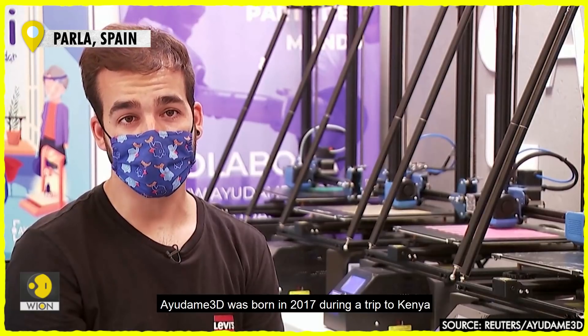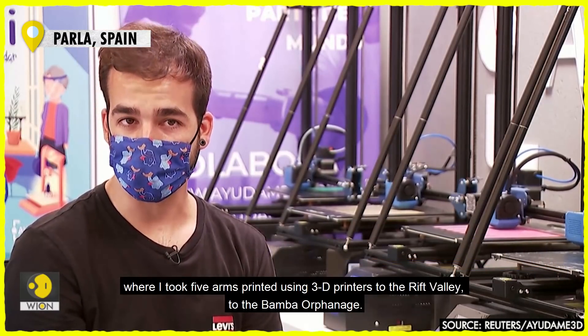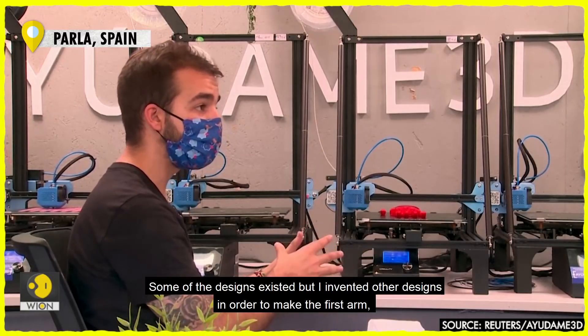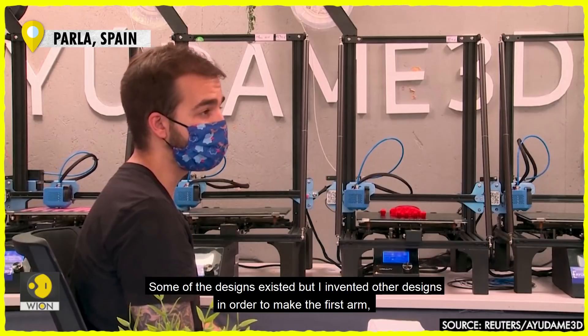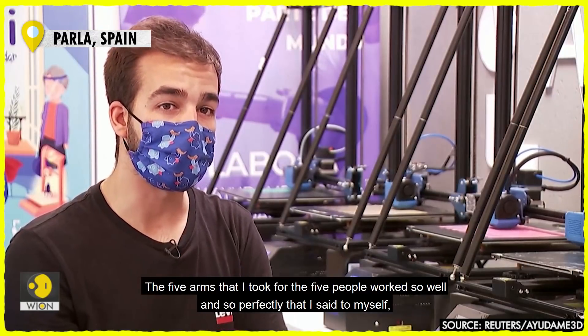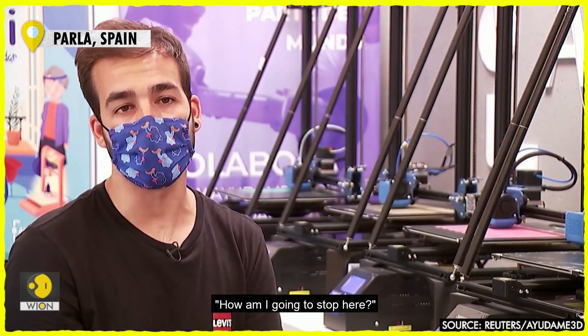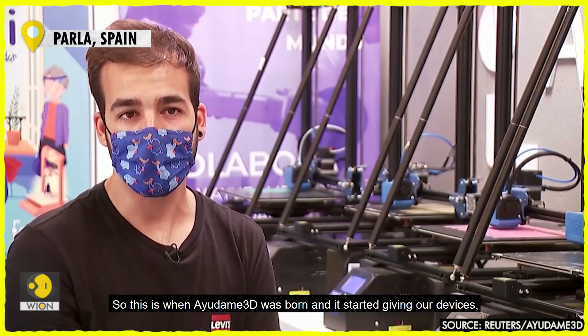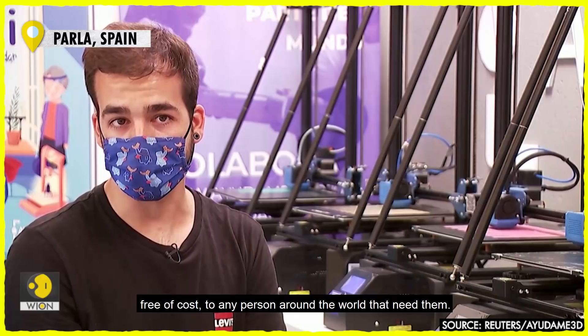Ayudame 3D nace en 2017 en un viaje a Kenia, donde me llevo cinco brazos impresos en 3D a un orfanato del Valle del Rift, al orfanato Bamba. Estos brazos, algunos modelos existían, pero otros modelos los inventé yo, haciendo el primer brazo para personas sin codo impreso en 3D. Fue tan bien que dije: ¿cómo me voy a parar aquí? Entonces ahí nace Ayudame 3D entregando esto de manera gratuita a cualquier persona del mundo que lo necesite. [Ayudame 3D was born in 2017 on a trip to Kenya, where I brought five 3D-printed arms to an orphanage in the Rift Valley, the Bamba orphanage. Some arm models already existed, but others I invented myself, making the first 3D-printed arm for people without an elbow. It went so well that I said: how can I stop here? And that's how Ayudame 3D was born, delivering these free of charge to anyone in the world who needs them.]